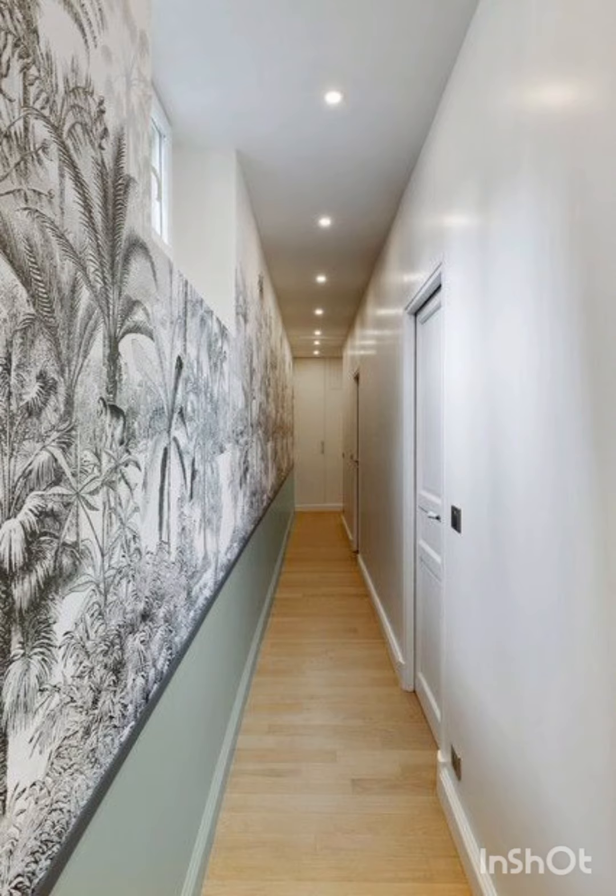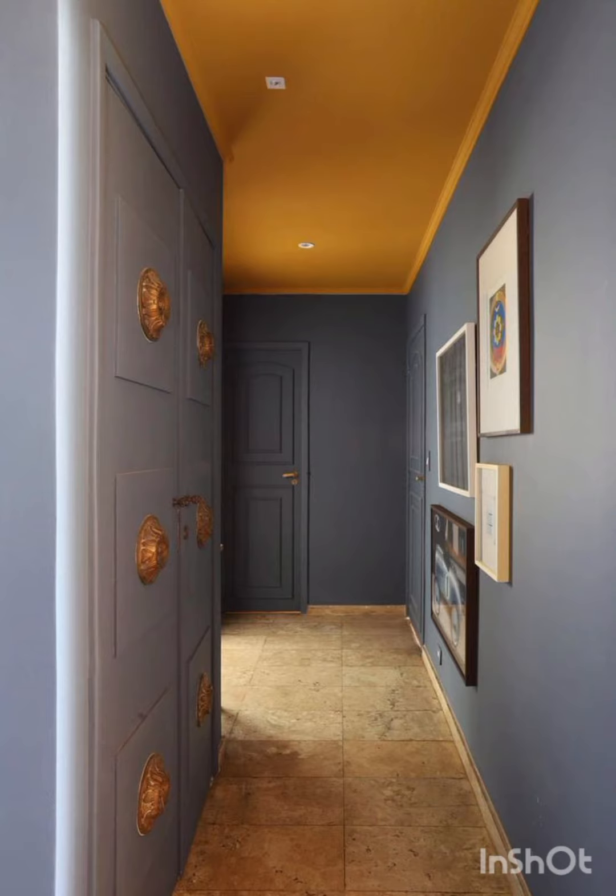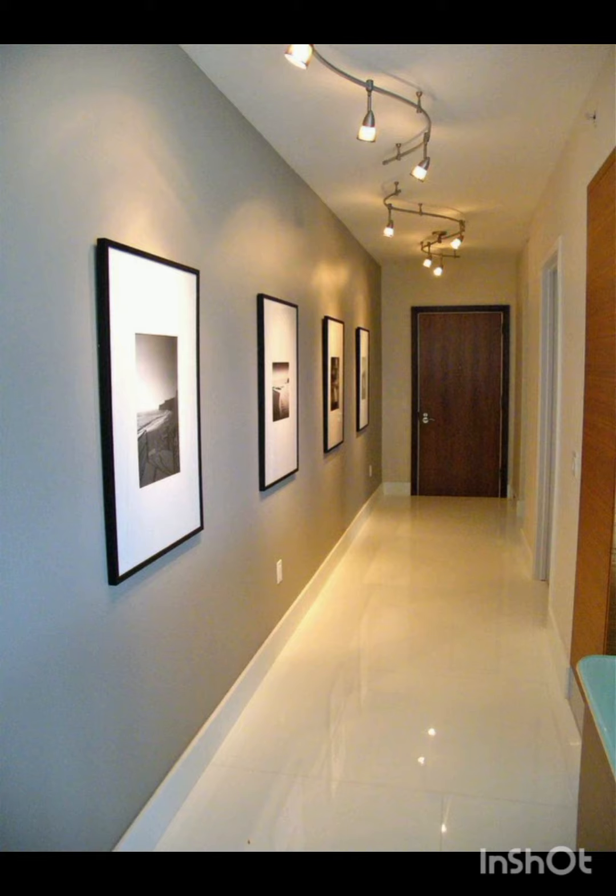It's looking very nice and very elegant. All these ideas are very decent and very unique. You can take any idea from my video and decorate your corridor by taking ideas from my today's video.